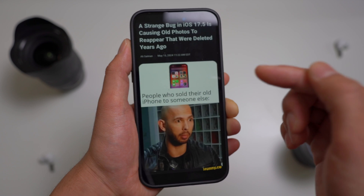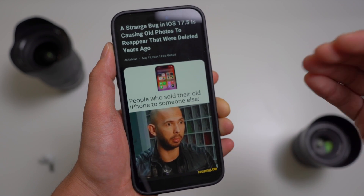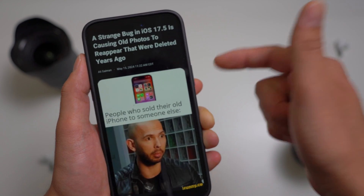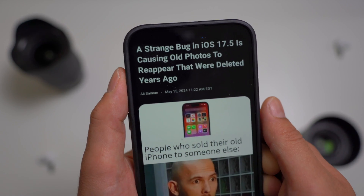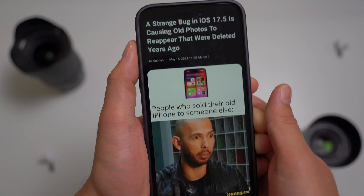Apple also said that photos reappeared on users' new iPhones due to the same database corruption. Affected files could transfer from one device to another if a file transfer was performed or if they were restored from an iCloud backup. This means that if you sold your iPhone to someone else, they could end up receiving your old photos randomly appearing in their library.